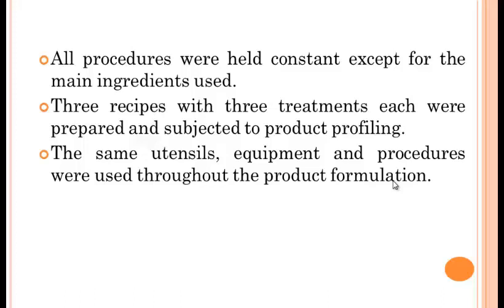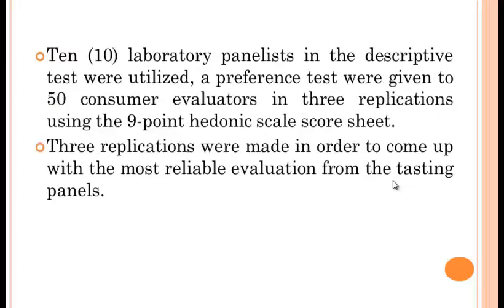All procedures were held constant except for the main ingredients used. There were three treatments, each prepared and subjected to product profiling. The same utensils, equipment, and procedures were used throughout the product formulation. There were 10 laboratory panelists in the descriptive tests, and preference tests were given to 50 consumer evaluators in 3 replications using the 9-point hedonic scale. Three replications were made to achieve the most reliable evaluation from the tasting panels.